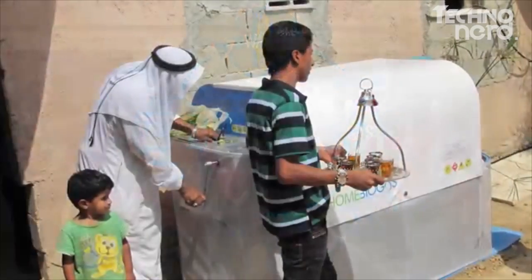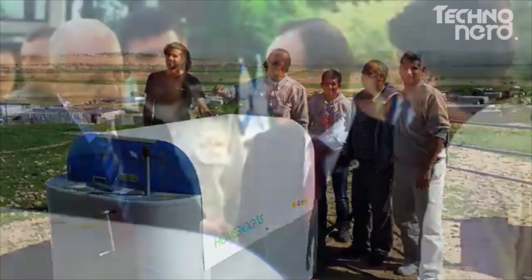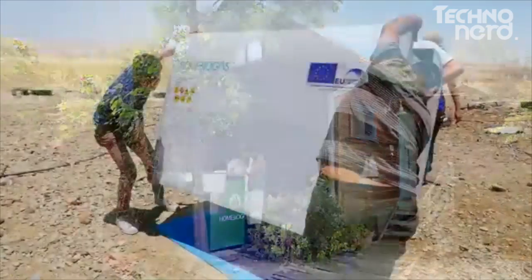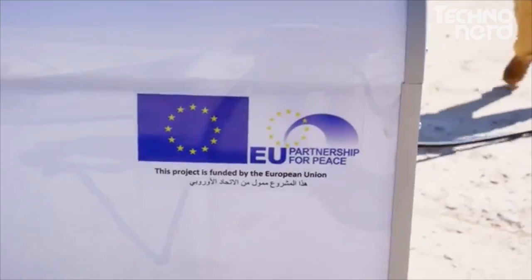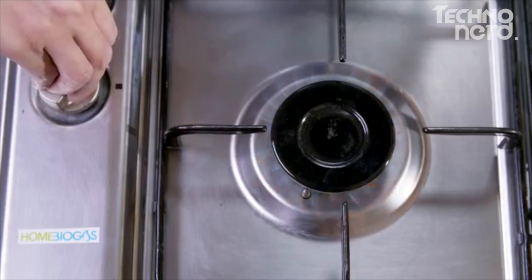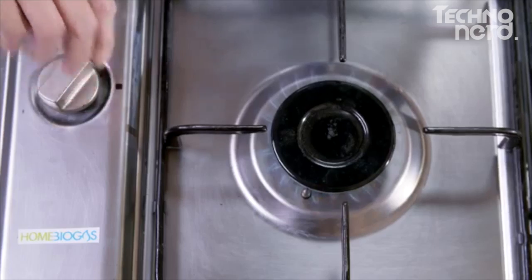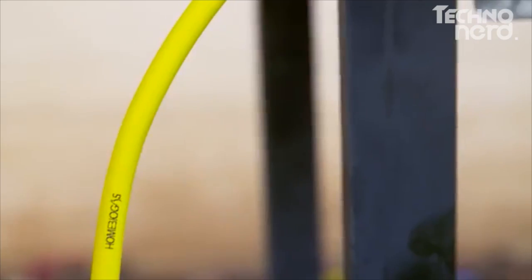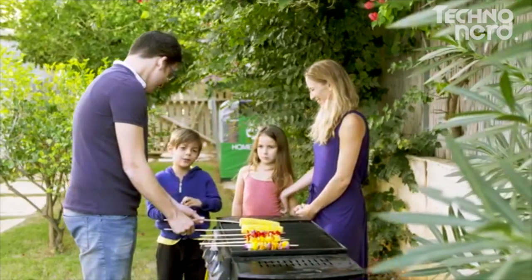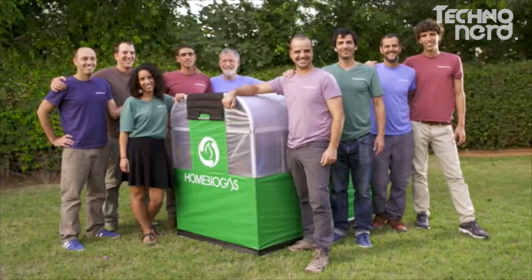We are way past the prototype phase. We've already installed more than 150 units that have been running for over a year. Until now, we've worked with international organizations in underserved communities. Now we're bringing it to you. You are in charge of creating your own clean renewable energy — energy that you can trust. We need your help to make Home Biogas an accessible household item. So if you want to bring the change, get Home Biogas. Let's create a better future for our next generations.